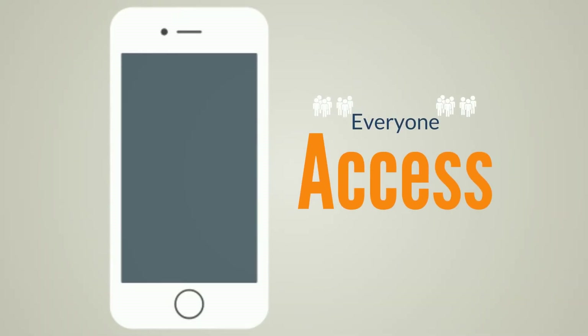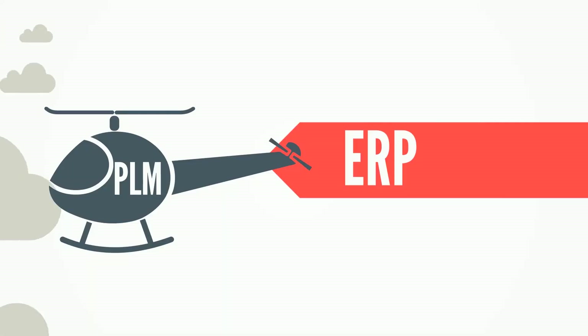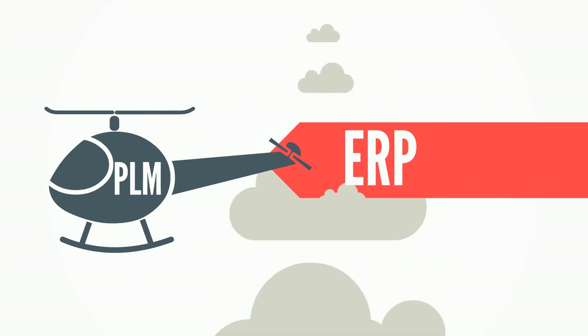Now everyone in Matt's organization can log in and get the data they need to get the job done. And with direct integrations to ERP, users can now access crucial supply chain information all in one place.